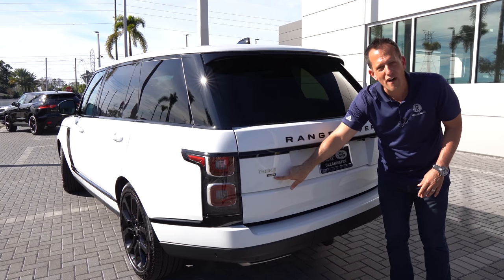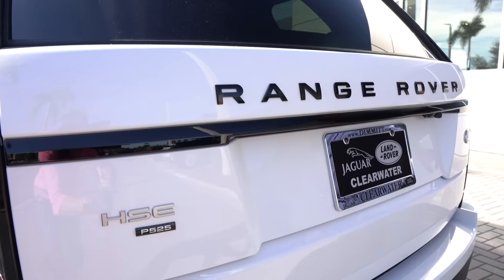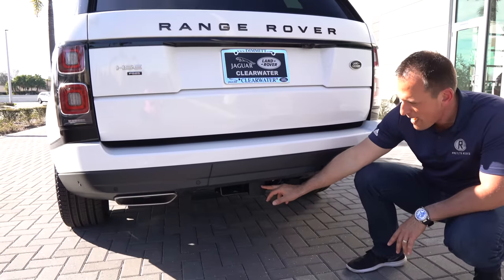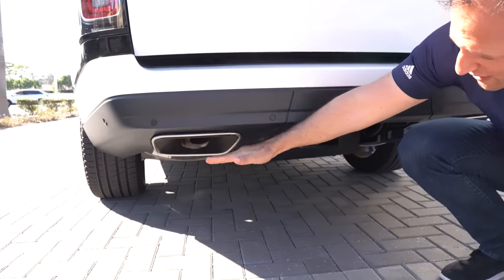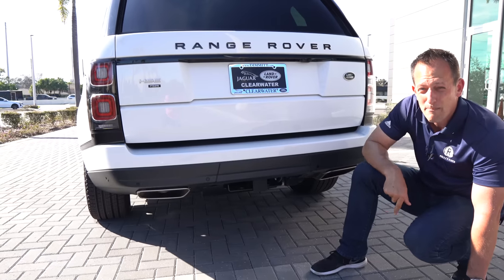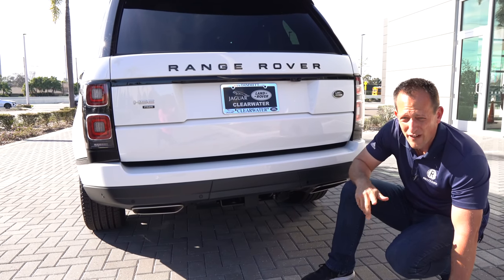HSE P525 — that means we got the supercharged V8 underneath the hood — your Range Rover badging, the gloss black. We also have a Land Rover badge, as this is a Land Rover Range Rover. Dropping down, you're going to have your full tow capability exhaust — really super slash-cut, almost like a flat cut, with a massive opening on each side. The reason they do that is because people who want to take these off-road — this thing will get through just about anything. But why don't we go ahead and pop the hood? It says P525 — let's see if it's true.